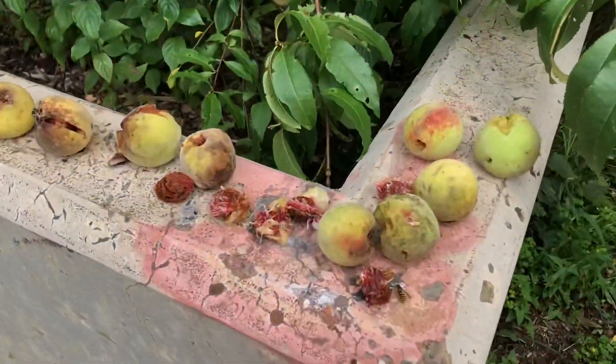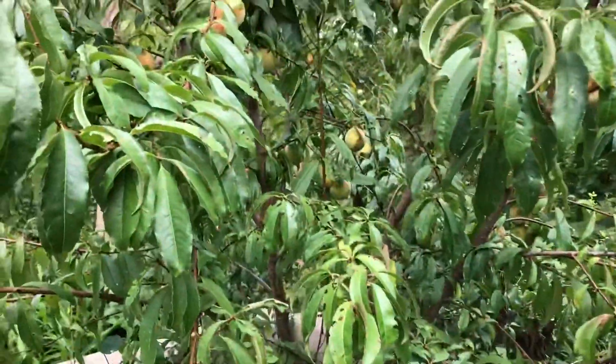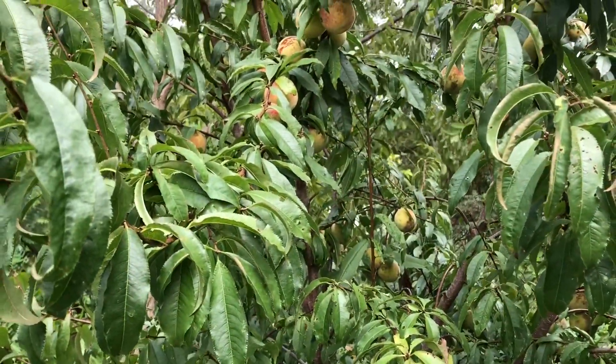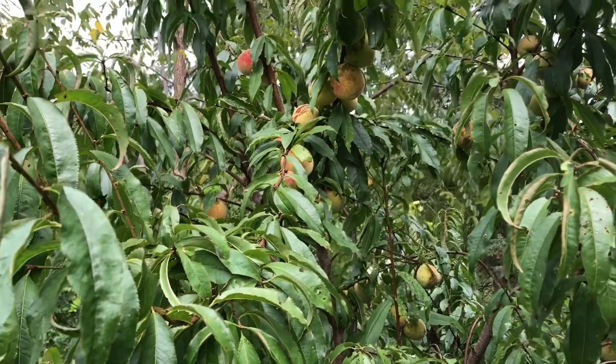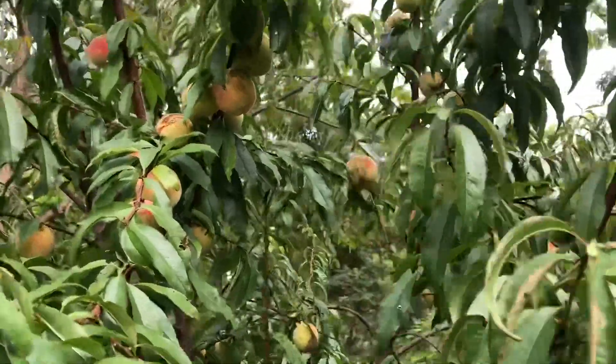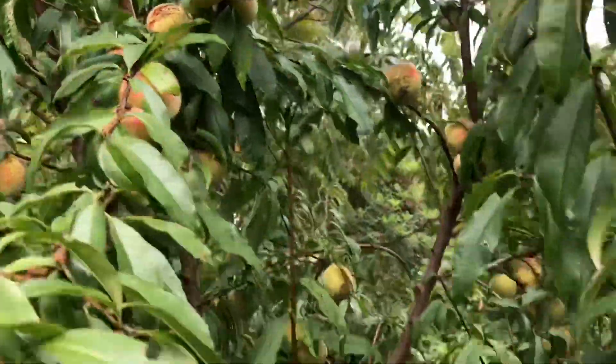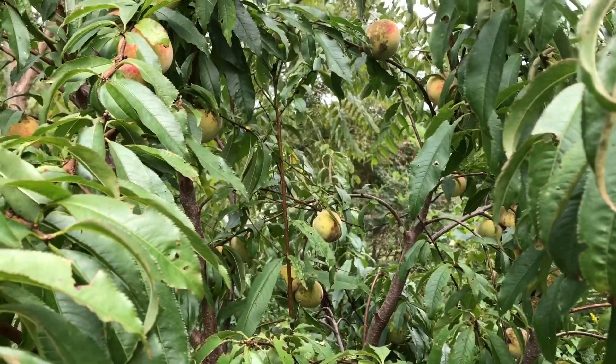I'm harvesting some seeds right now. This is prime hornet and yellow jacket and every kind of wasp season, but aside from a few cracks from when we got some extreme precipitation, the fruits are in perfect shape.